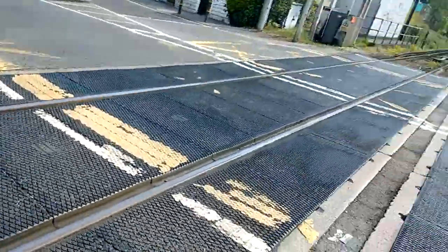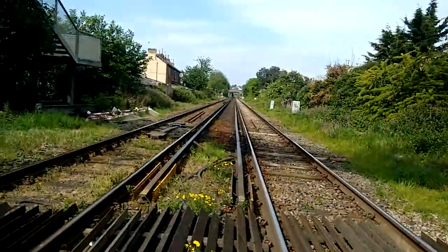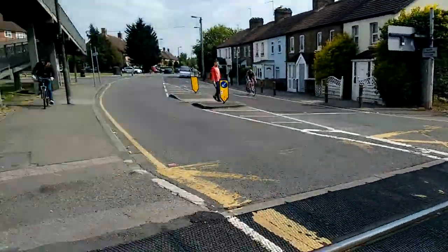No crossings on the London Waterloo to Chessington and Epsom and Dorking line. That way towards London Waterloo and that way towards Epsom, Chessington South and Dorking. That's it — see you next video.